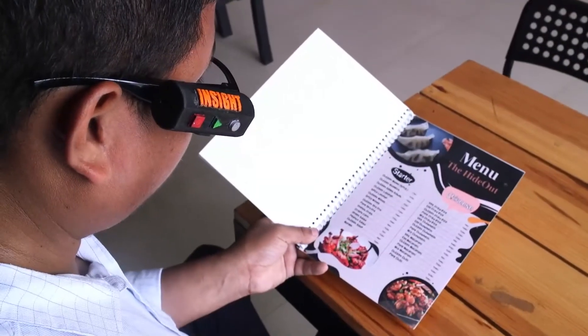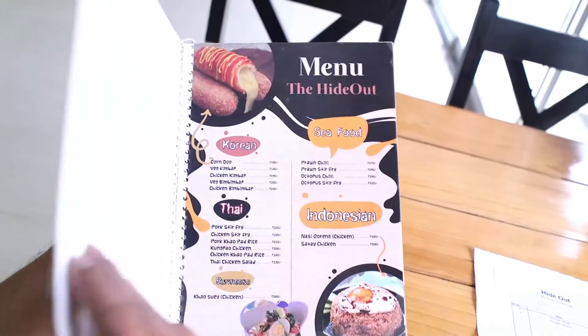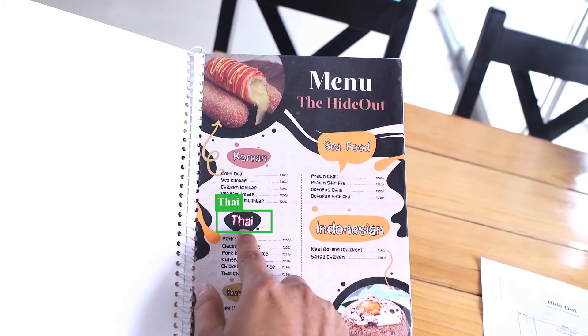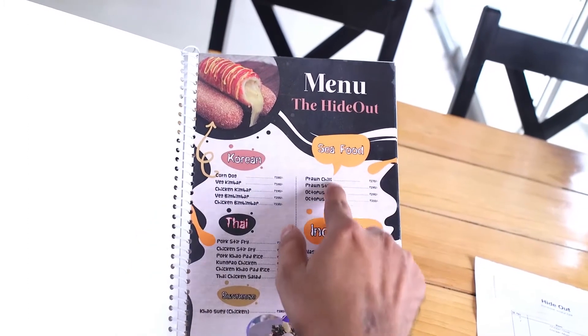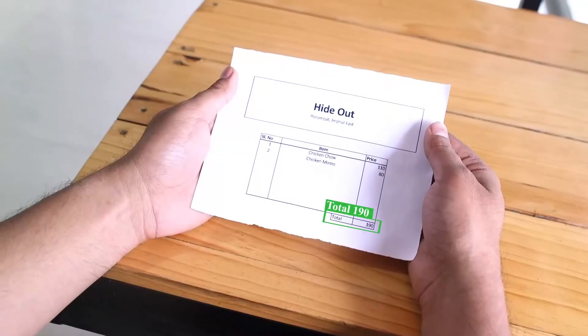The application of text detection has endless possibilities, such as you can instruct the device to read out your menu from your favourite restaurant or ask it to read out the type of foods they have. The device can also analyse your bill and intelligently process the total.